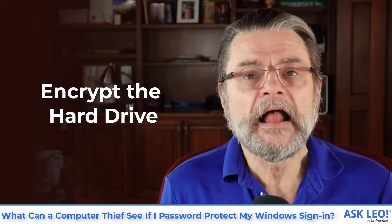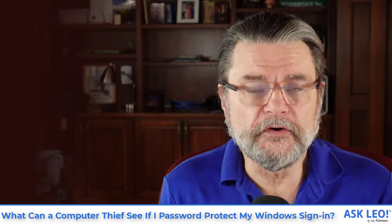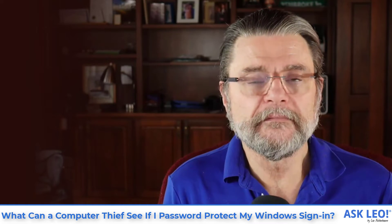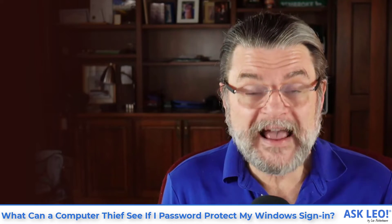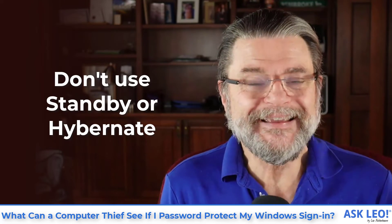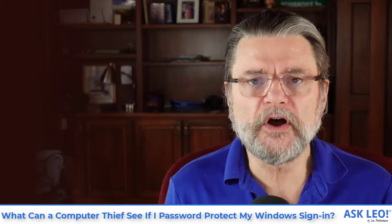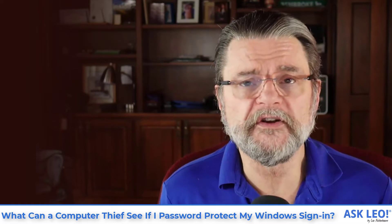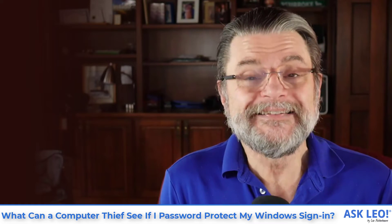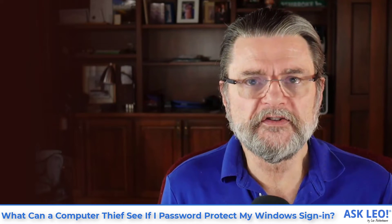Then encrypt the hard drive. This is what BitLocker is for. This is what VeraCrypt can do. This is what FileVault on a Mac can do — it encrypts your entire hard drive. Without being able to actually log into your machine, nobody can see anything on that hard drive. One caveat: don't use standby or hibernate in this scenario, because when you use standby or hibernate, you're not really logged out — it's just suspended. There may be ways for someone with physical access to still access the information even on a fully encrypted drive. Shut your machine down when you're not using it and you'll be fine.